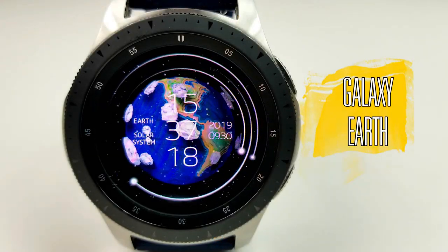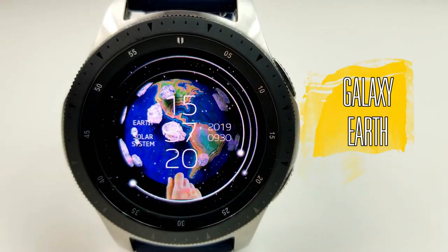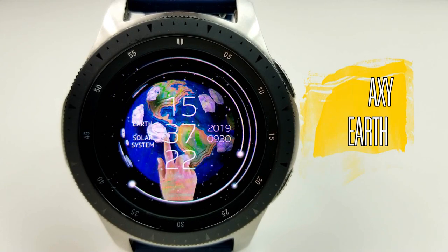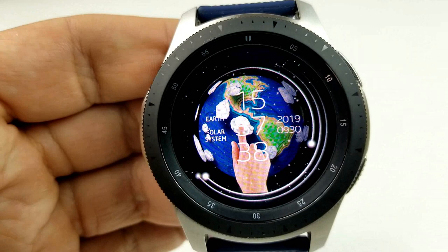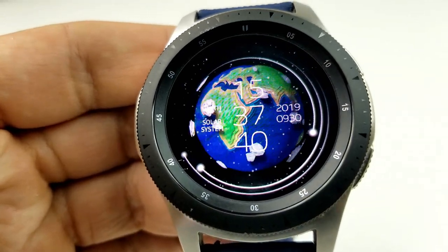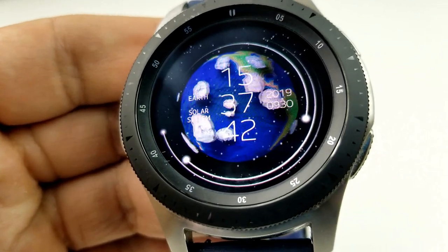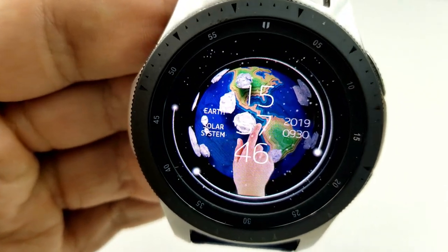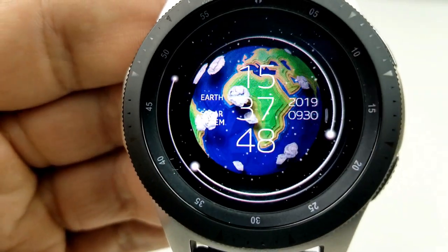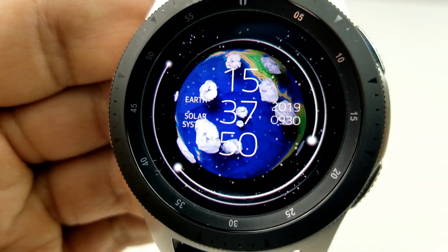First up is this digital watch face which features an animated spinning earth, and that's actually moved by a finger that appears on the display to rotate it. Now perhaps this is the hand of God or an alien toying with this. Whatever the meaning, the graphic of the earth is definitely colorful and detailed and it really stands out nicely against that dark space background.